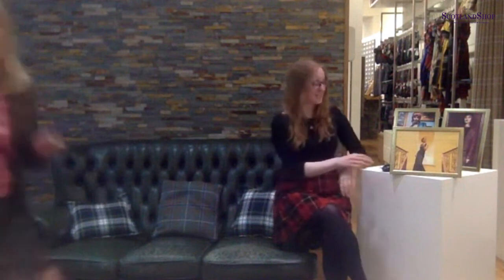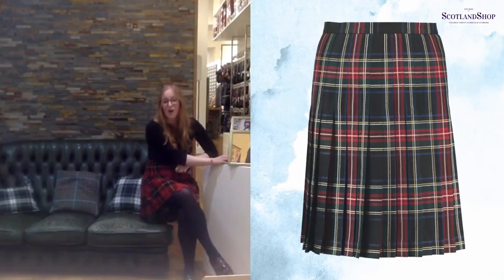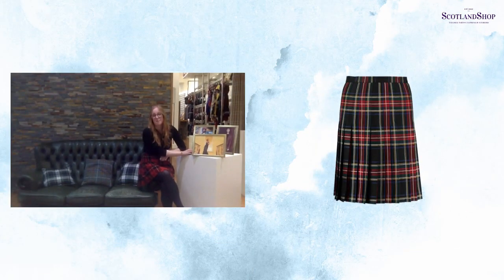Lorraine is now going to get changed into her third outfit, which I think is one of her favourites - the all-round pleated skirt. This one is just another different take on the kilt. It's different in that it doesn't have a front apron, so it has pleats all the way around, as the name suggests. It is a Scottish style with a bit of a twist. The all-round pleated skirt can of course be made in your chosen tartan or your clan tartan - we've got over 500 options - and it can be made to your preferred length.